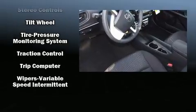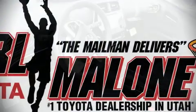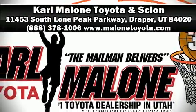Brake assist technology provides extra pressure when applying the brakes. Our sales reps are knowledgeable and professional — we are here to help you.